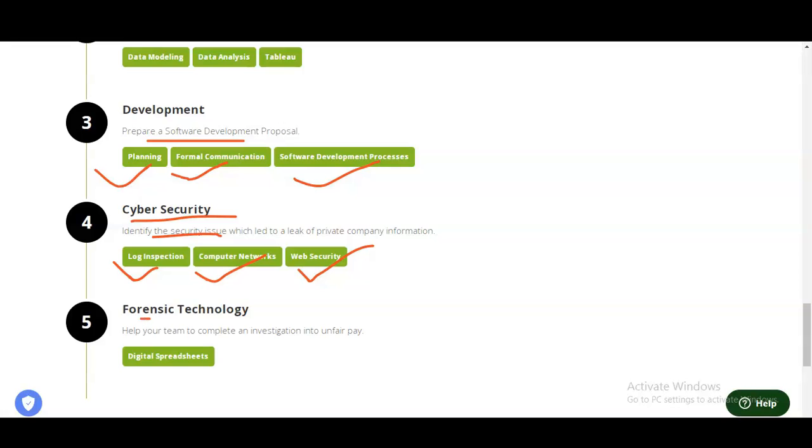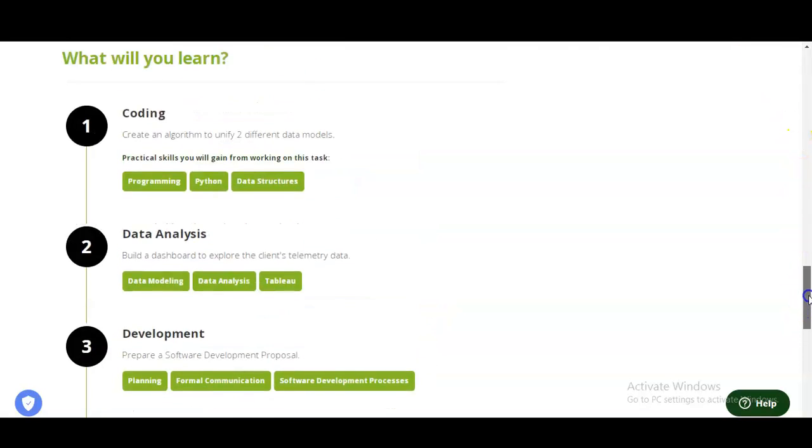Then you will learn forensic technology, in which you will help your team complete an investigation into unfair pay. You will learn digital spreadsheets. This type of content is very good and the curriculum is comprehensive.